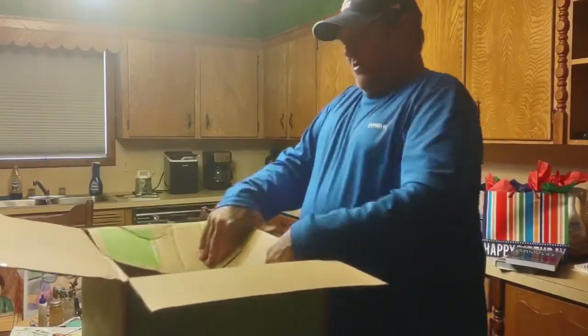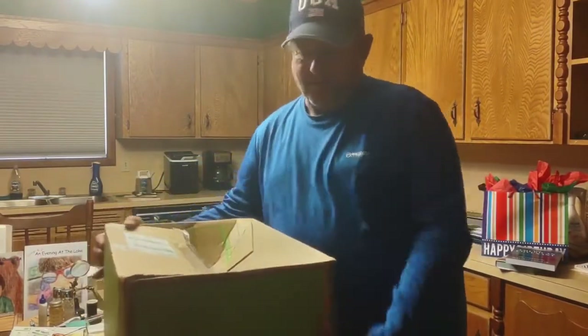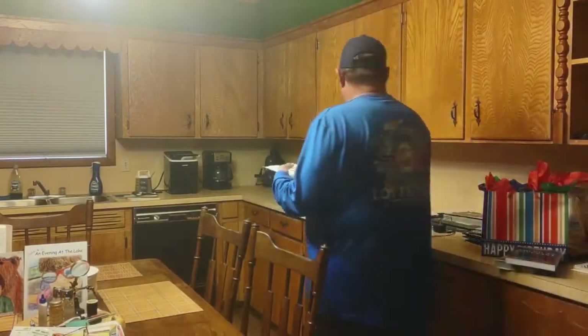You can always reuse the boxes, but if not, throw it out in the trash. Cut out your recipe cards, food's already put up — nice and easy.